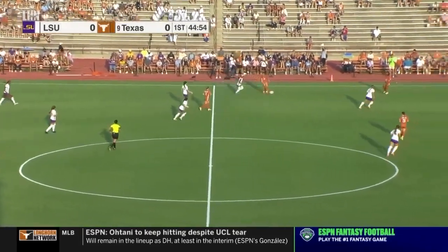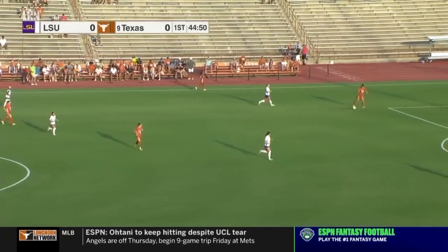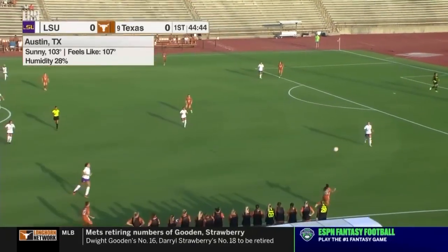LSU in white and the burnt oranges, Texas — game on here in Austin at Mike A. Meyer Stadium. Both teams coming off games where they scored a lot of goals.